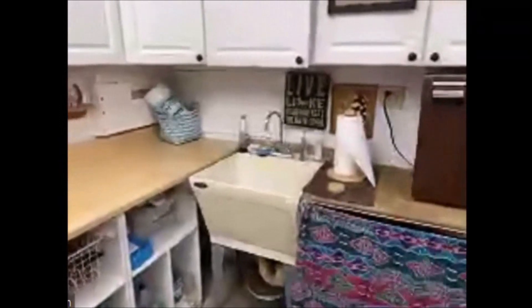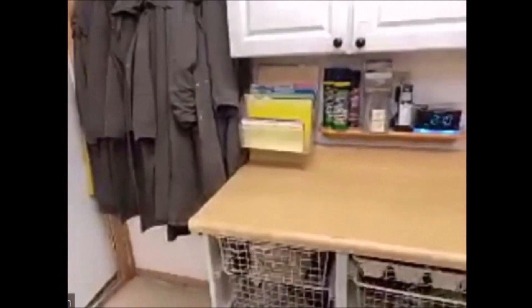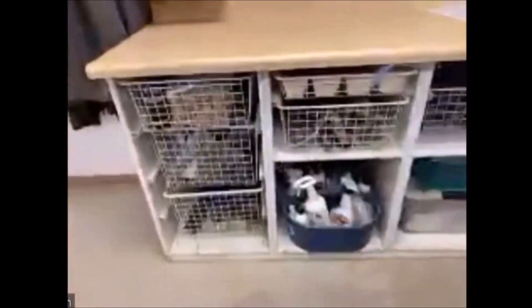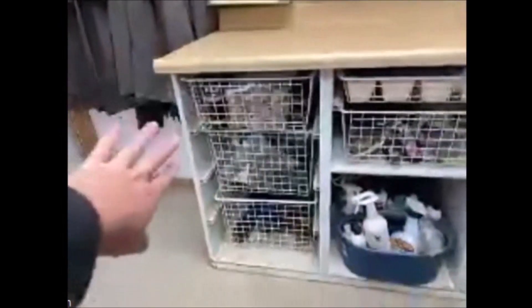So this is our workstation. We have a nice little counter here, and when we do events like the equine art extravaganza, we can have food sitting out on the counter and drinks and things like that. We have some rain slickers for riding in bad weather, and down here is a bunch of extra equipment. We have some office supplies on top, some extra leathers and strings that are necessary when you have as many saddles as we do, and some extra grooming supplies.